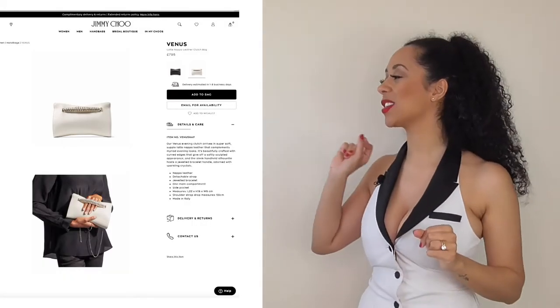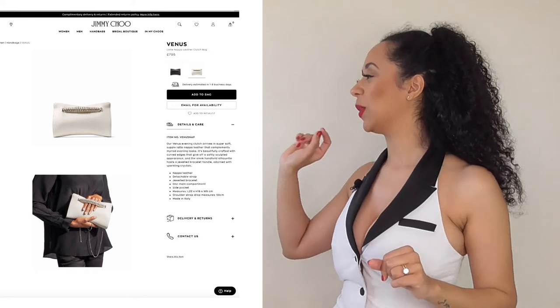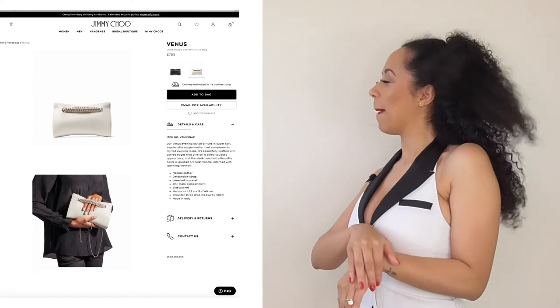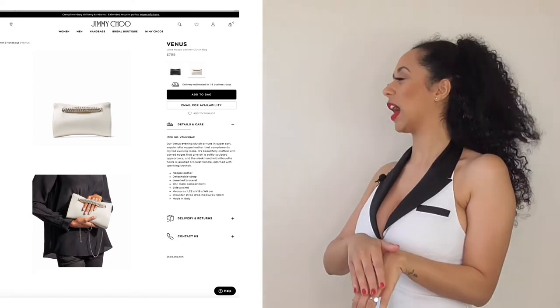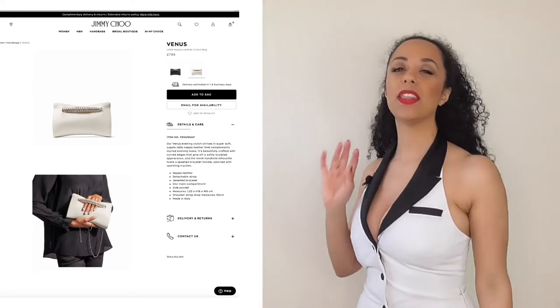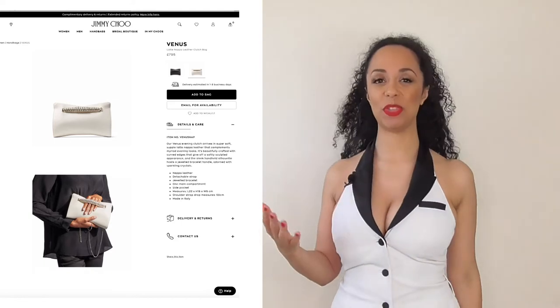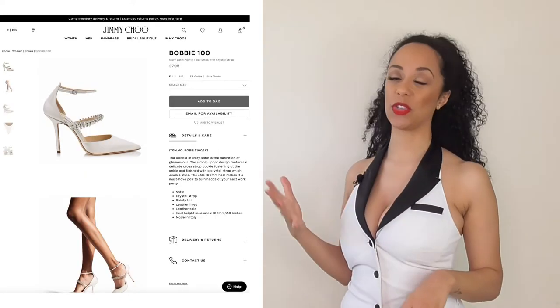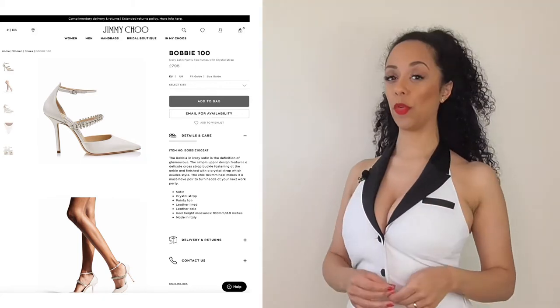You will have seen that I featured these beautiful pieces — the Venus Jimmy Choo clutch bag. Look at the way you hold it, you've just got the embellished diamantés across your hand. Oh, beautiful.